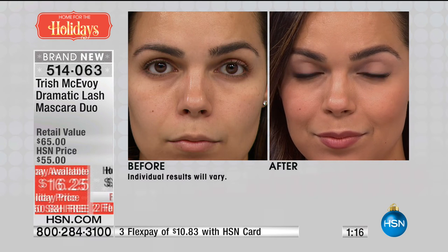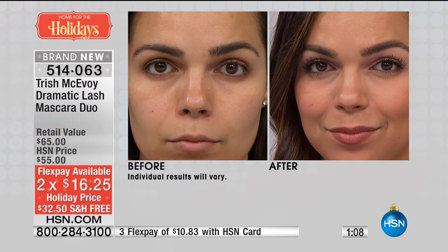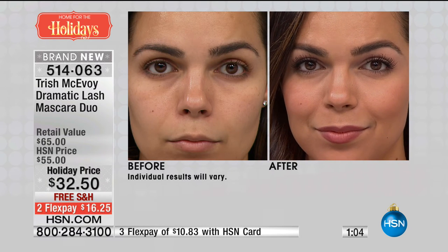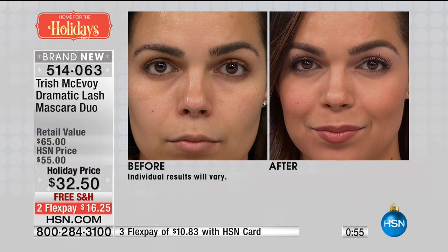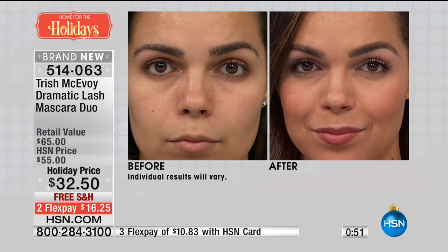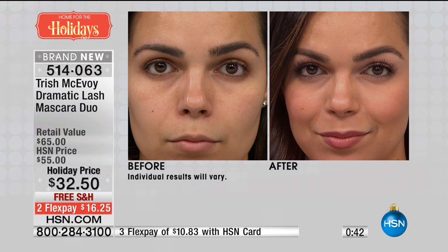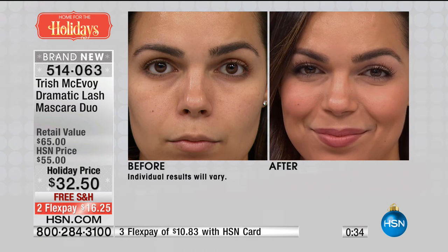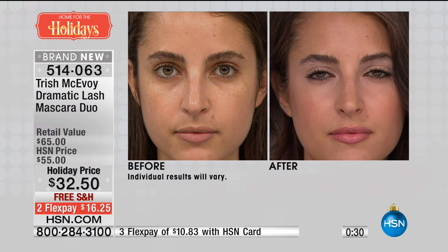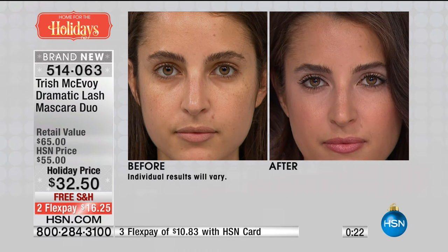514-063 is your item number. $16 to try on a credit card, $10 on an HSN card. Free shipping and handling. Look at her before and look at her after. They're not clumpy, not goopy — they're all separated, fanned out. In the world of drama mascaras, if you love a more dramatic lash, they can get messy, thick, cakey, artificial. These look soft and fluttery — they're lifted, they look curled, they look separated. It's really an all-in-one mascara. Even for the biggest mascara snob — absolutely, even if you're the pickiest mascara girl. It fans them out, separates them, gives you the most intense rich black. Today you get a two-pack. 514-063 is your item number. It does make a great gift — you don't have to know a person's size.